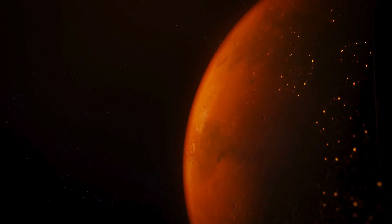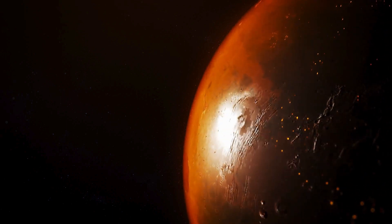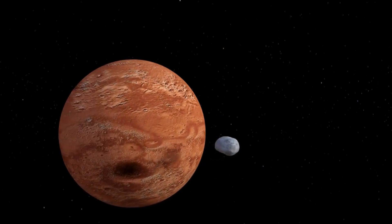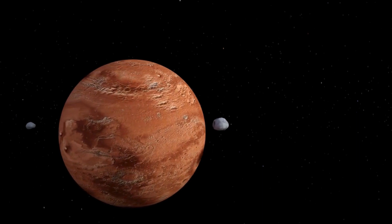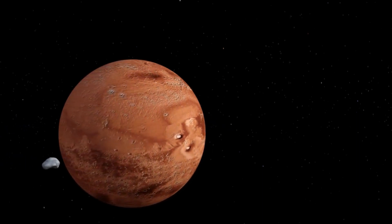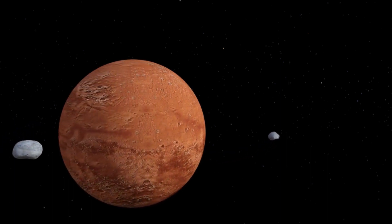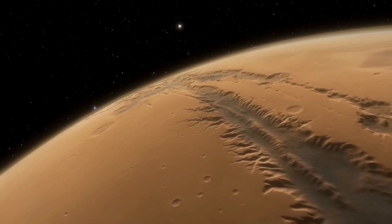In summary, the red color of Mars is primarily due to the presence of iron oxide, or rust, on its surface, which forms through oxidation reactions involving iron-bearing minerals and interactions with water and atmospheric gases. This distinctive coloration gives Mars its iconic appearance and has fascinated scientists and observers for centuries, providing valuable clues about the planet's geological history and environmental conditions. Thank you for watching.